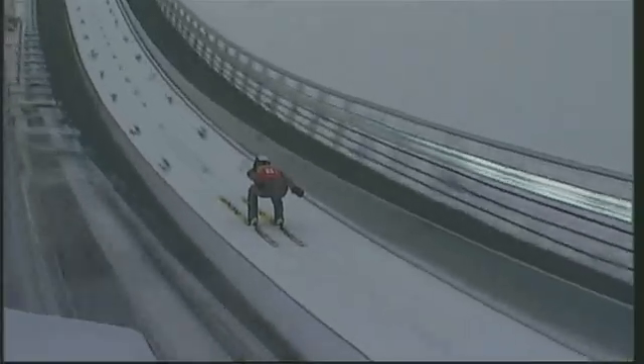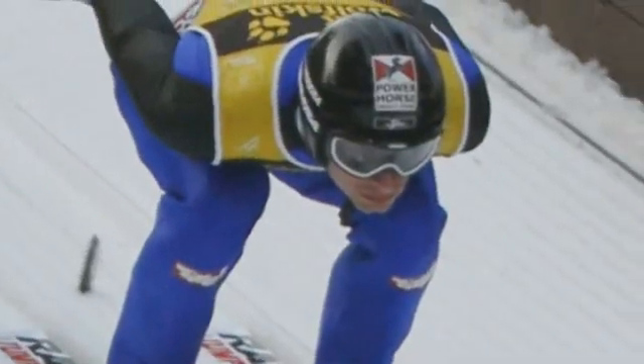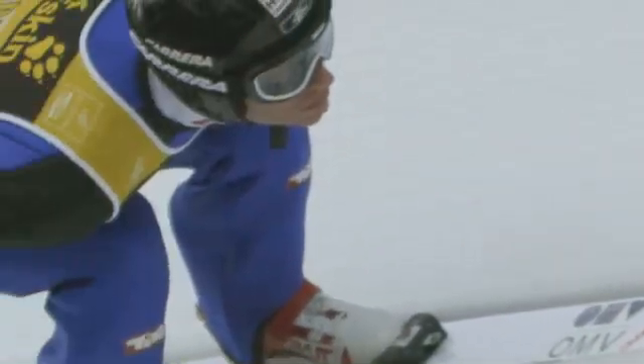As the skier comes down the ramp, or in-run, the air around him creates resistance, also known as drag. To minimize drag, the skier will streamline his posture. That involves the chest parallel to the snow as much as possible, the head down, and the arms behind them.